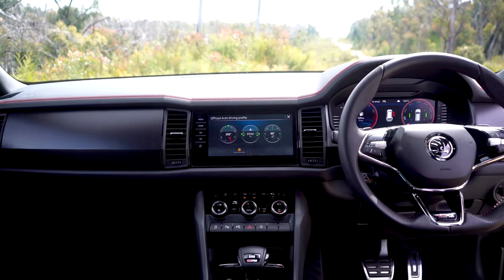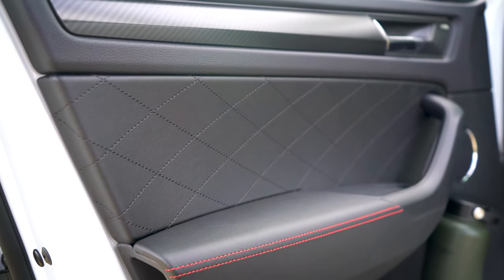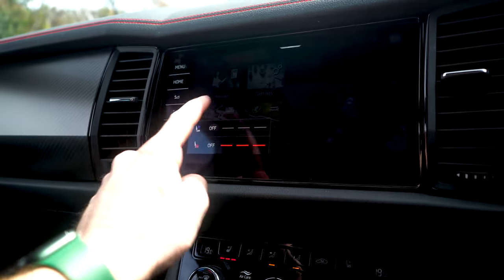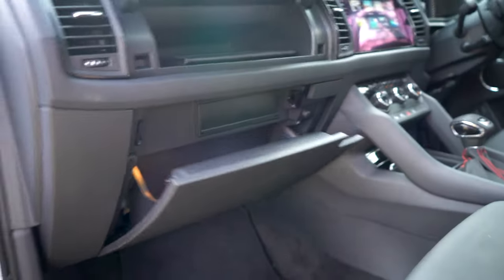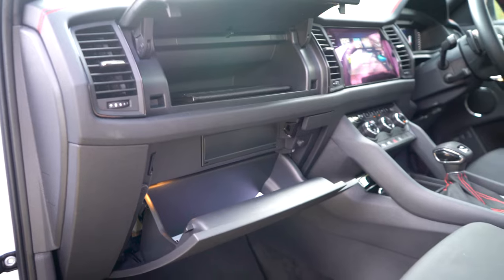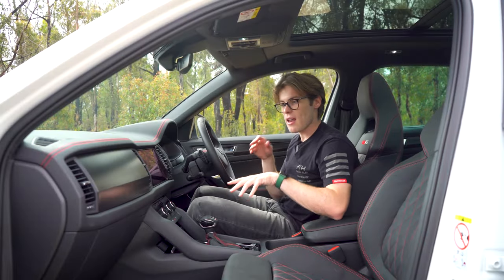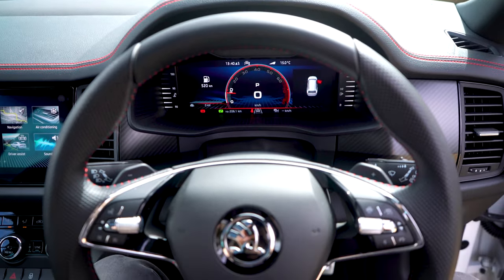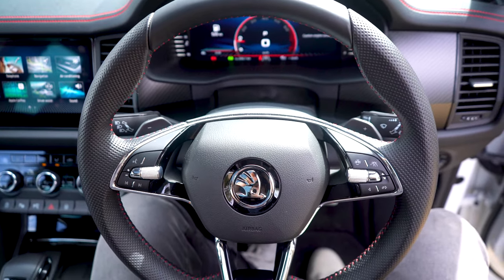Some materials — like up here on the doors, around the climate controls, and towards the lower parts of the doors — feel a bit harsh. The fake carbon fibre looks good but feels a little plasticky to touch, and the quilted pattern on the door feels shallow and not very padded. But aside from that, there are some nice materials — plenty of stitching, rich leather on the steering wheel and seats, and I do like the construction of these bucket seats.